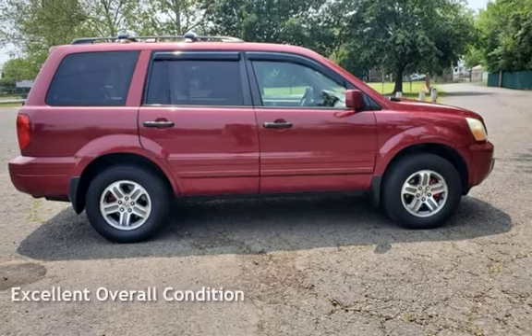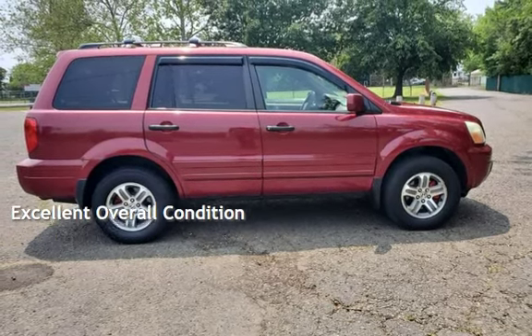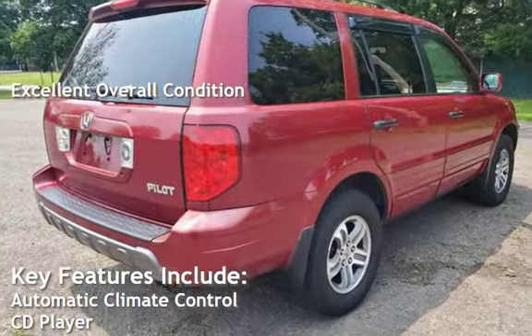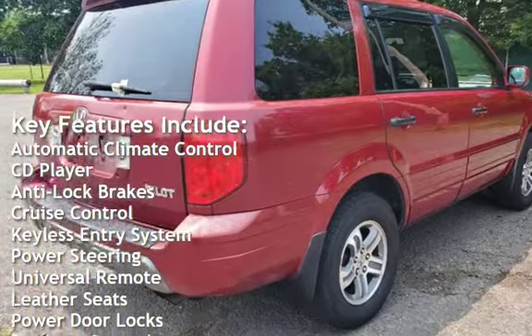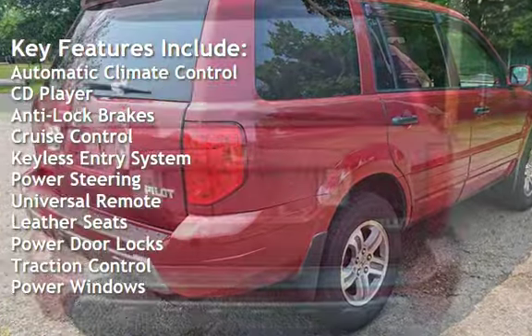This vehicle is in excellent overall condition. Key features include automatic climate control, CD player, anti-lock brakes, cruise control, and keyless entry.